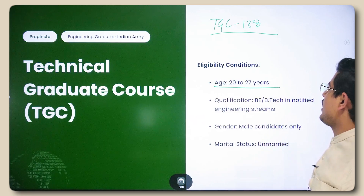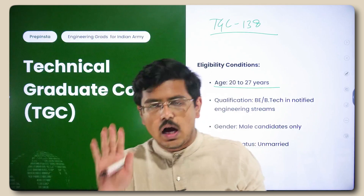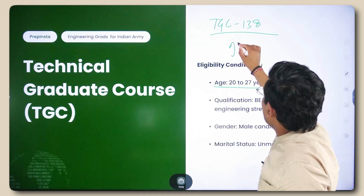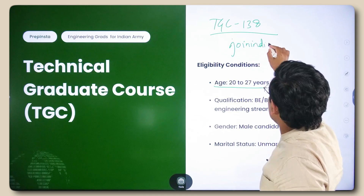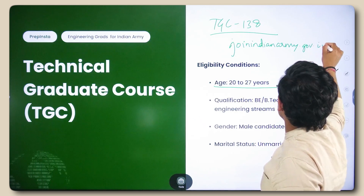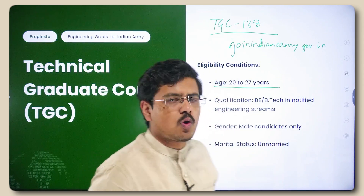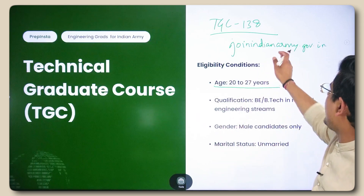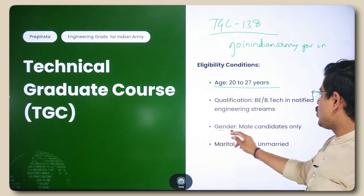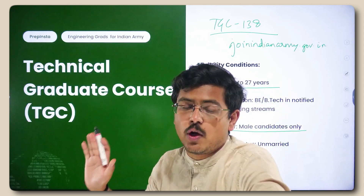Age should be between 20 to 27 years. Qualification is BE or B.Tech in notified engineering streams — these streams are listed in the TGC notification, which you can find on joinindianarmy.nic.in. Your qualification should be BE or B.Tech in notified streams, and gender should be unmarried male candidates only.